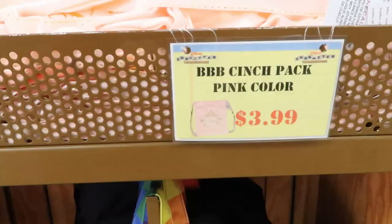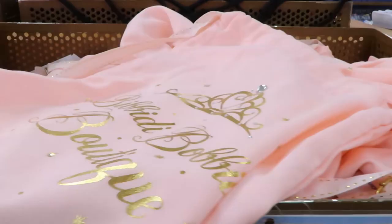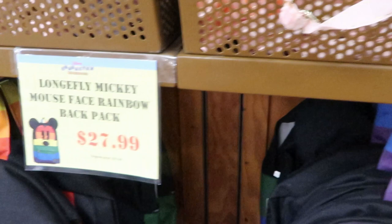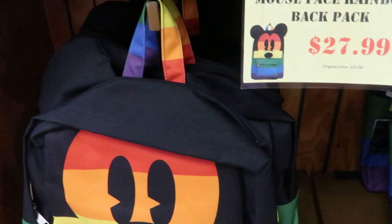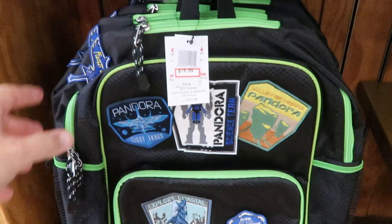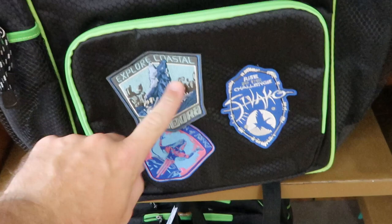They have these cinch bags here — pink color from Bibbidi Bobbidi Boutique. These bags are only $3.99. They also have the Loungefly Mickey Mouse Rainbow Face backpacks — these are originally $55 for $27.99. And how nice are these Pandora backpacks here for $19.99? These are all like sewn-in patches — these are really nice, I like this a lot.